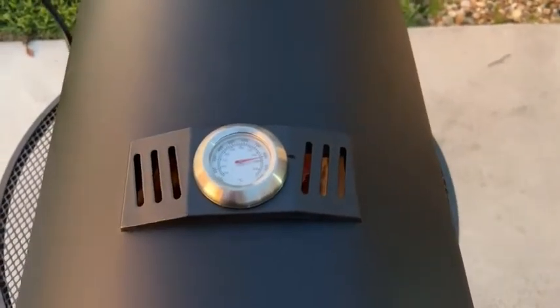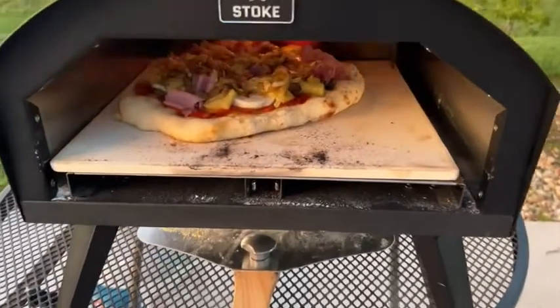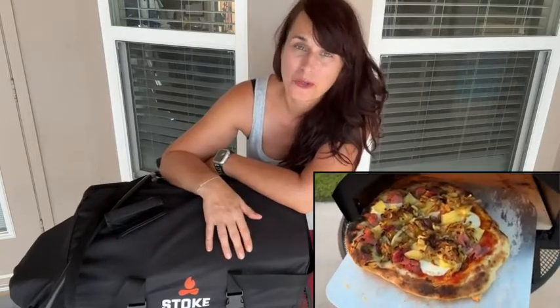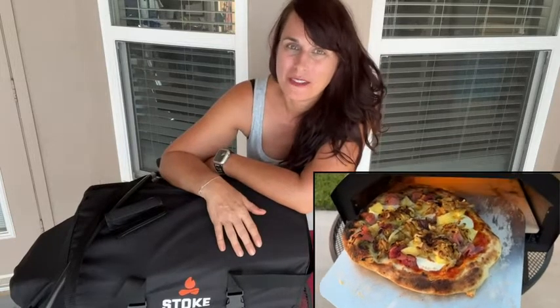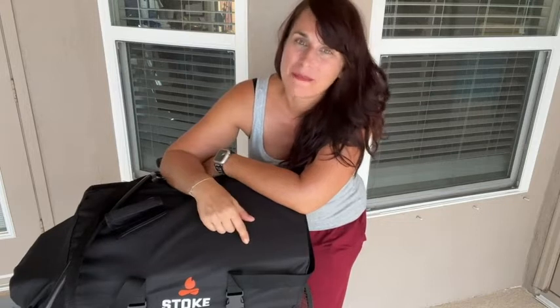I couldn't be happier — this pizza oven has been such a fun addition to our family. Everybody loves it: our guests, our friends, our family. In fact, it's the most requested thing we get — 'Can you bring the pizza oven over?' I think people just invite me so I'll bring this pizza oven, and that is my point of view.